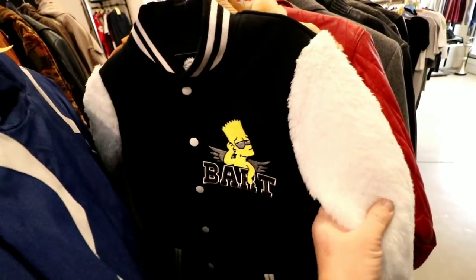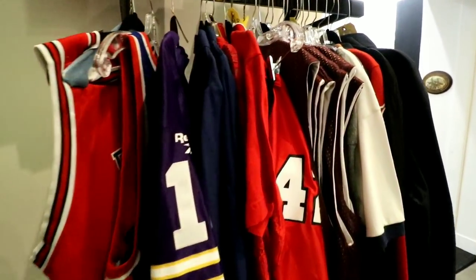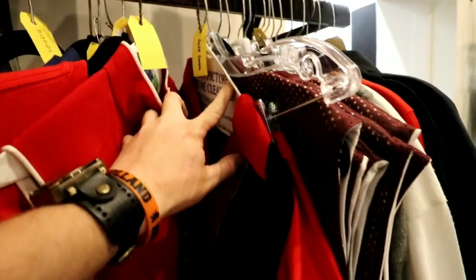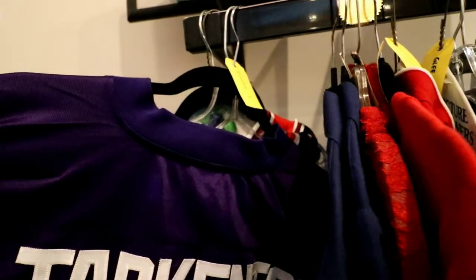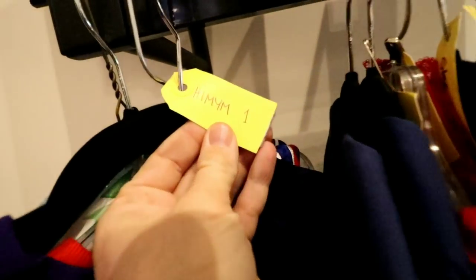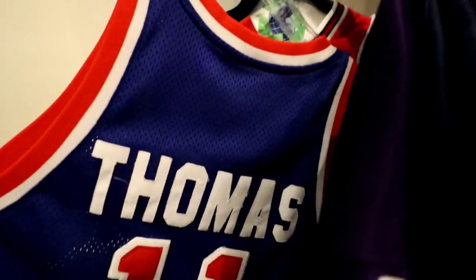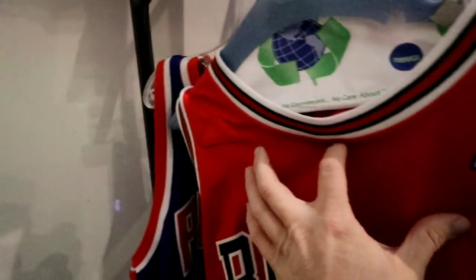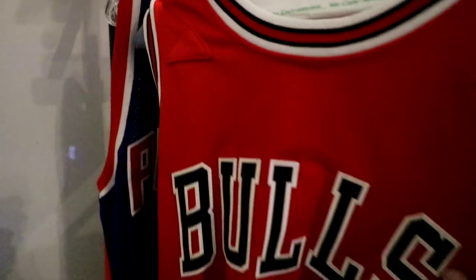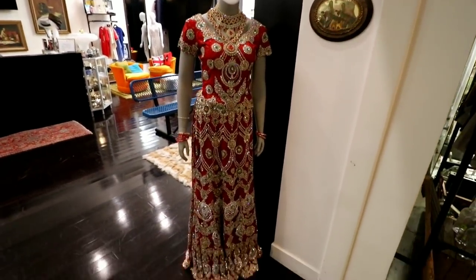Check out this old Bart jacket — the sleeves are furry, like angel wings. Look at all these jerseys — these say Glee. I never watched any of that. This is Fran Tarkenton from How I Met Your Mother. This is Isaiah Thomas, Derek Rose — they had to cover up the logo and everything right there. And that is Cece's wedding dress from New Girl.